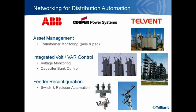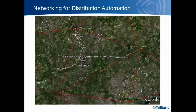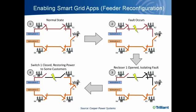In this feeder reconfiguration example, we have two feeders in white: one coming from the top substation with a gateway and fiber backhaul, and the other on the right in green with a former lease line now connected with an extender. These two feeders are connected through a normally open switch. With communications out to the reclosers, capacitor banks, voltage regulators, and switches, the utility can provide feeder reconfiguration.